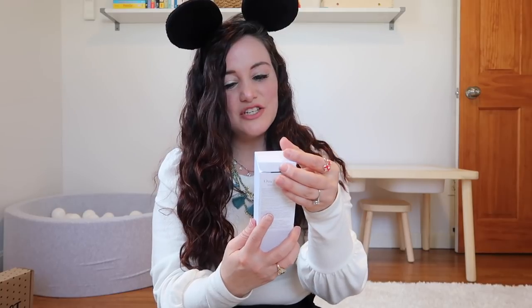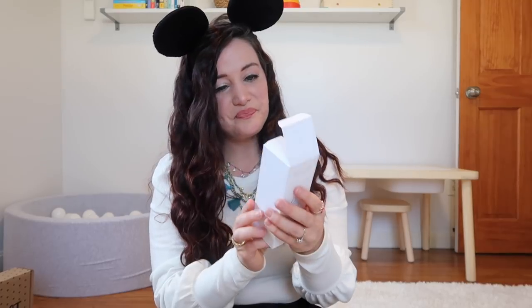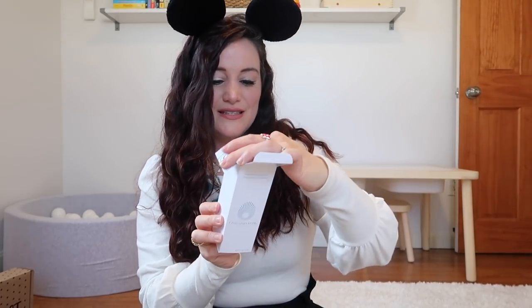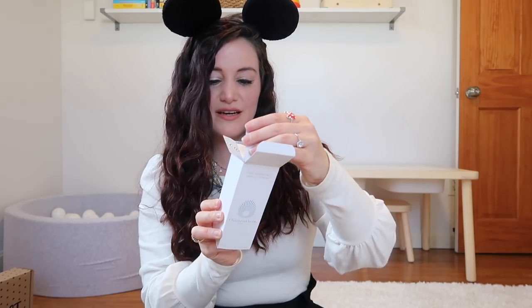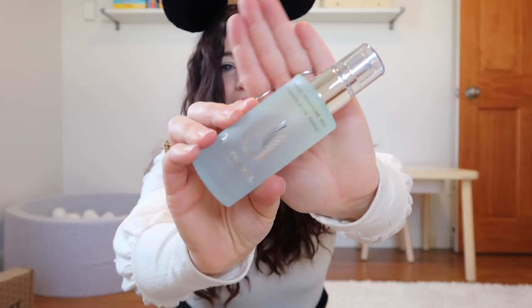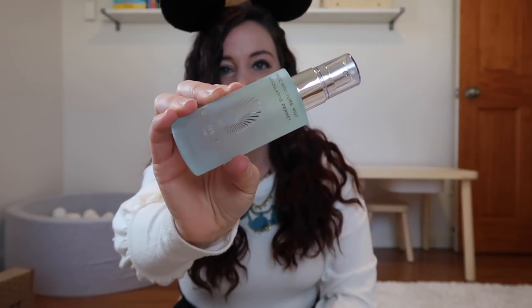Next up is the Magic Moisture Mist — it's a liquid moisturizer powered by an innovative two-phase formula that makes weightless hydration a reality. Beautifully packaged as well — very simplistic and minimal. Really cute.